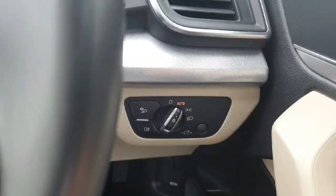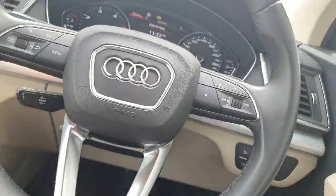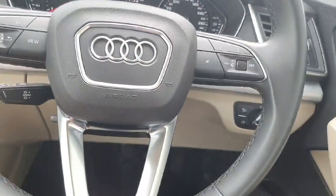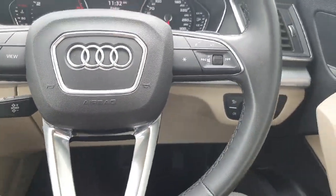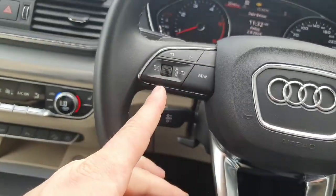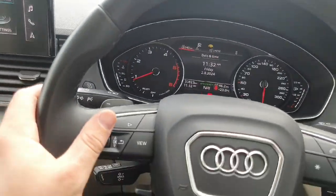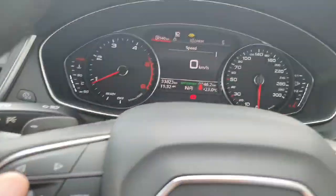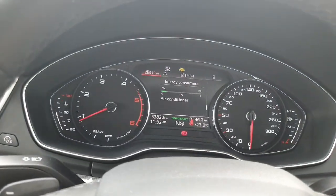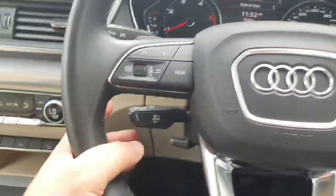On the right-hand side we have the automatic headlights, and in the centre the three-spoke multi-functioning steering wheel with volume control on the right for the entertainment system and phone calls. It also features voice control. On the left-hand side we have controls for the virtual cockpit, located straight ahead between the instrument cluster, with multiple different options to scroll through. It also has a very useful lane assist, paddle shifters on either side, and cruise control located behind the wheel.